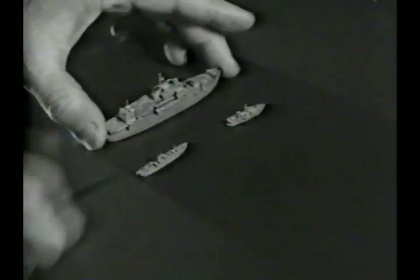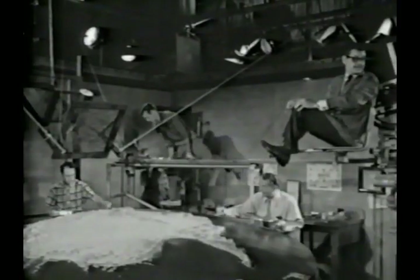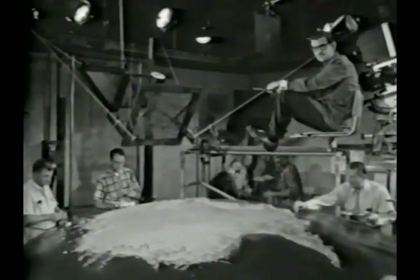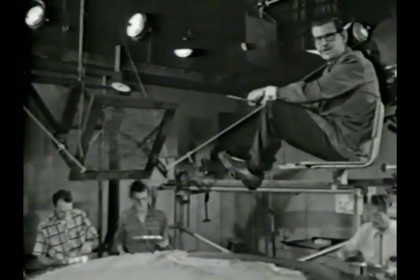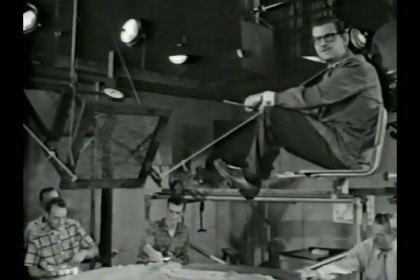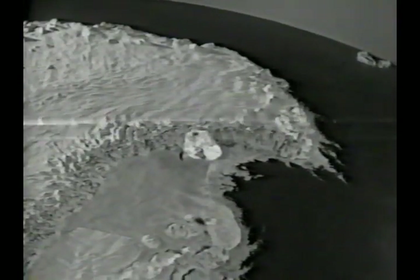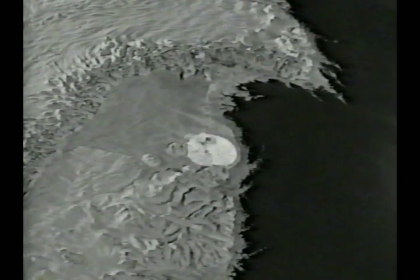Before we shoot the scene, a little review. We should remember that the Antarctic summer is our winter. And so it was in our winter of 1955 and 1956 that the Navy established two IGY stations in Antarctica — one at McMurdo Sound, and the other at Little America.